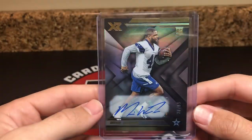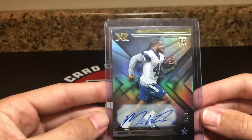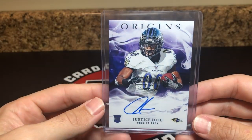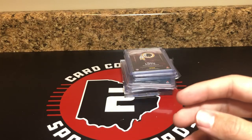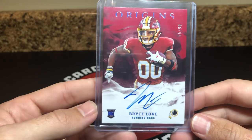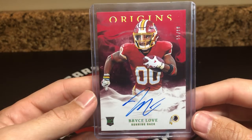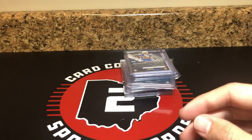Mike Weber, 30 of 99 — he's a Buckeye. The Cowboys are actually one of the best-selling teams. I don't believe he's still on the team, but he's a Buckeye at least, so that should still sell for a couple bucks. Got a Justice Hill — I believe he's second or third string in Baltimore as a running back, but Origins on-card rookie auto. Then another on-card rookie auto out of 99 — Bryce Love. I don't believe he's played at all; I know he had a pretty serious injury towards the end of his career at Stanford. I believe he's still a Redskin, but I could be wrong on that.